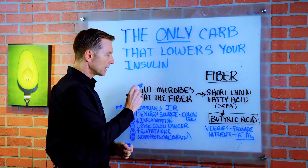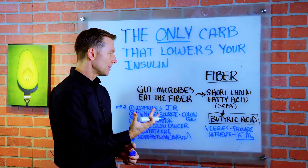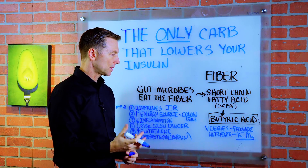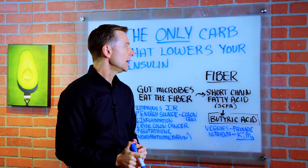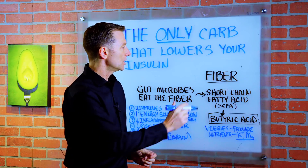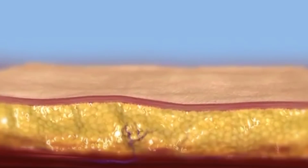How? The gut microbes in your large intestine eat fiber as their primary food. You can't digest the fiber, so they take care of it for you. And then they turn it into short-chain fatty acids — they take the fiber and turn it into fat.